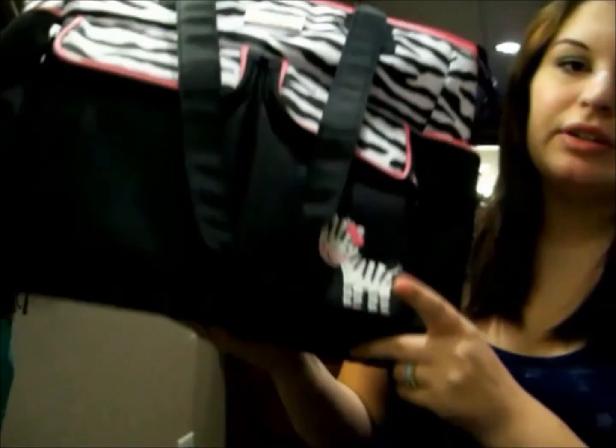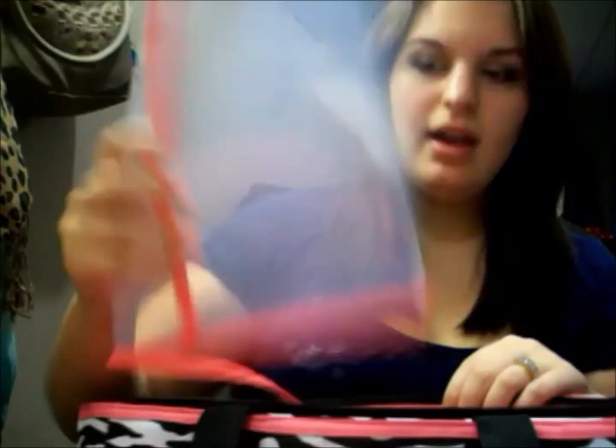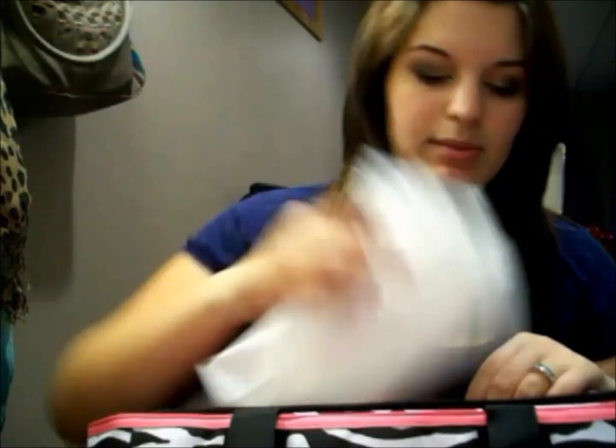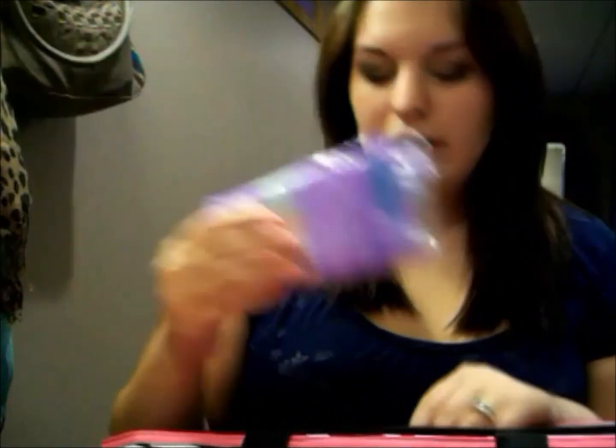I did get my diaper bag — it's a zebra print bag with a little zebra on it and I think it's really cute. There's a lot of space in here and it came with a little diaper changing mat. There are pockets and I have sample wipes in here, along with nursing pads, because I figure I'm going to have them in here when I go to the hospital.